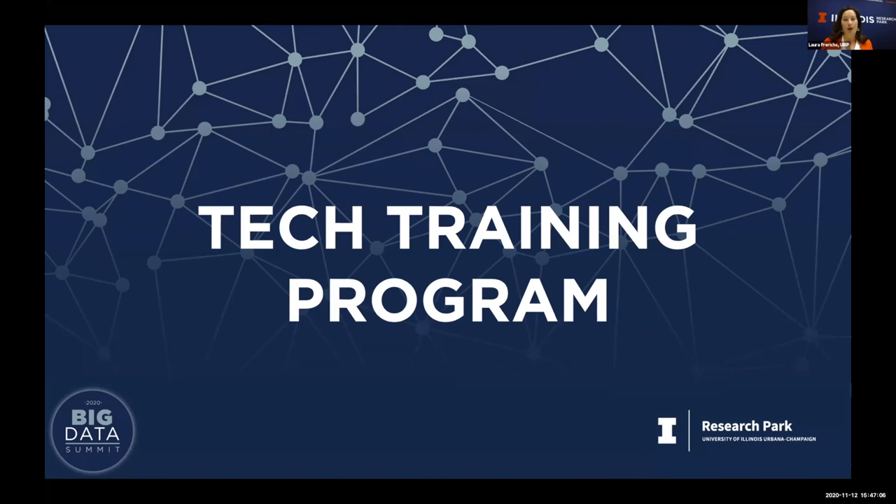We're going to move to the next topic, which is about a new tech training program that we launched this year at the Research Park. I'm going to be joined by two guests: Neil Davis from the computer science department, who works on the Software Carpentry program at the University of Illinois, and Emilio, a participant in our tech training program this summer and fall.